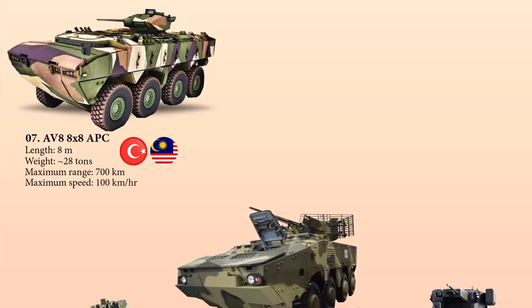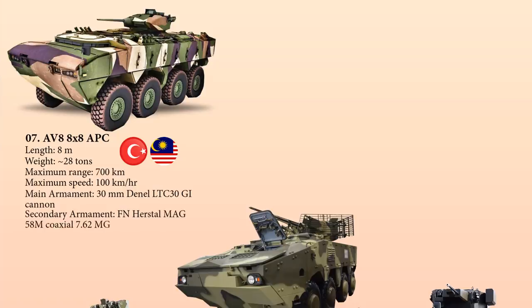The AV-8 is equipped with a Mandanel LTC-30 turret with a 30 mm GI-30 cannon and an FN Herstal MAG 58M coaxial 7.62 mm machine gun.